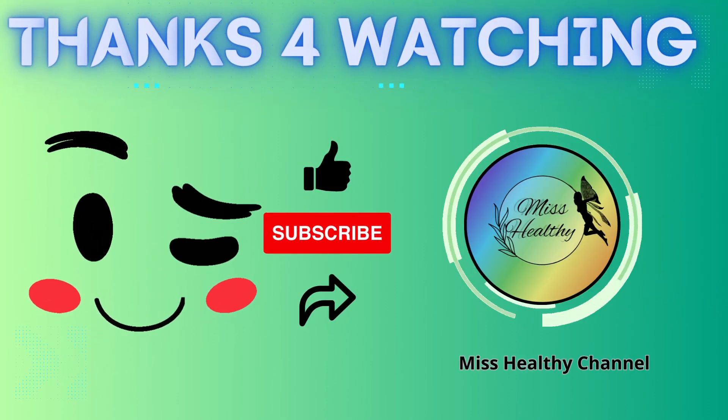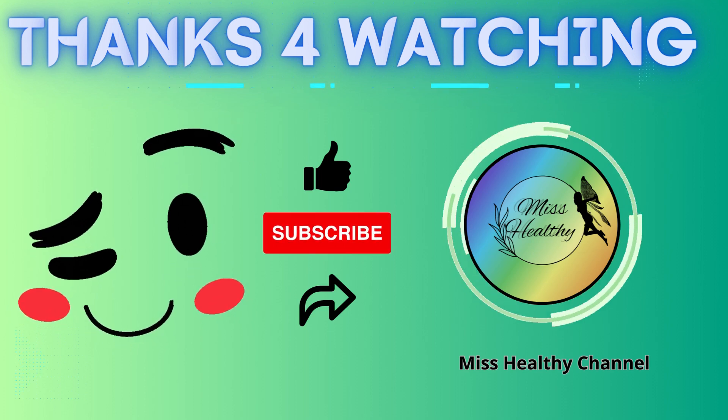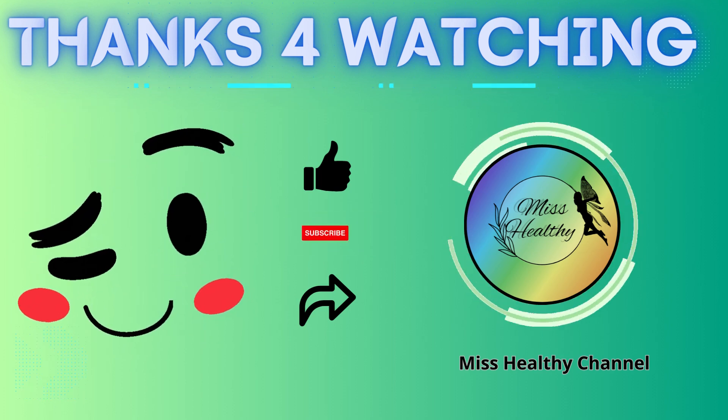Please don't forget to like, subscribe, and support our channel, Miss Healthy.